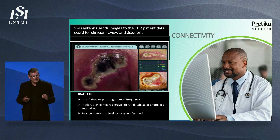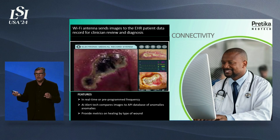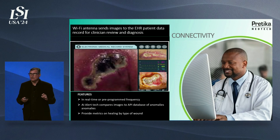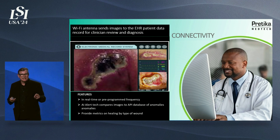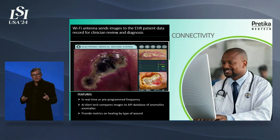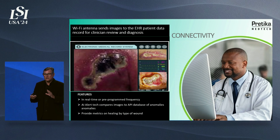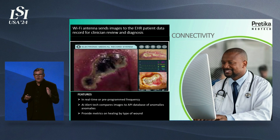We also have AI built within our software in the cloud that runs each image through a database or API of anomalies. If it captures one, it alerts the clinicians. The clinicians can program the device to the frequency they want to see images based upon the patient, the type of surgery or wound, and the medications they are on, or go in in real time and look at that healing process.